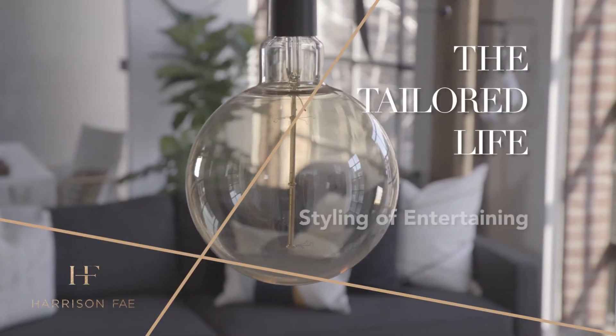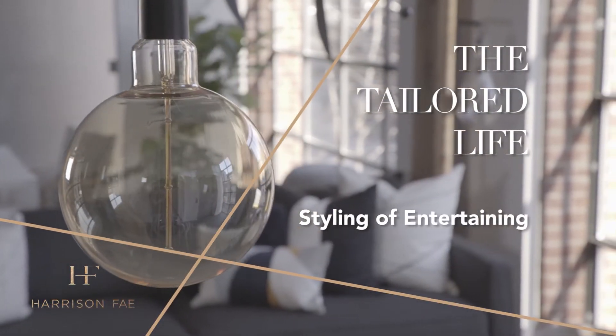I'm Alicia Sasse from Harrison Fay, and this is our design series called The Tailored Life. There's an art to entertaining both in style and purpose. These updates will bring sophistication to the next engagement you host.